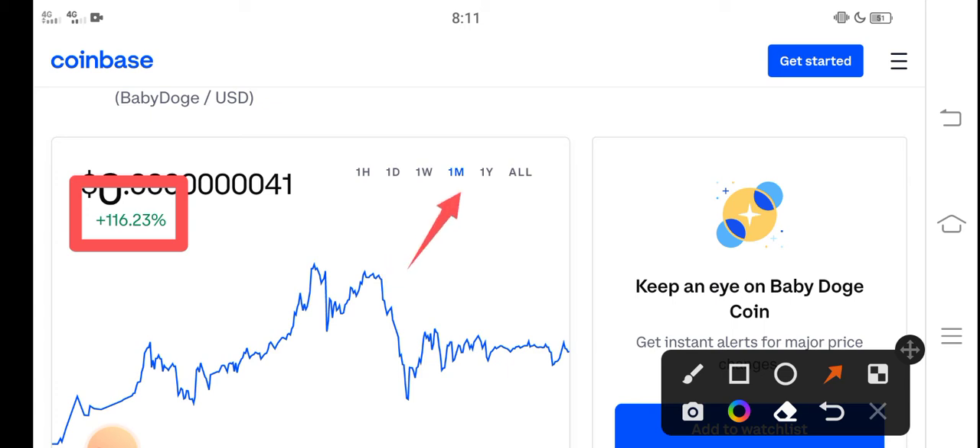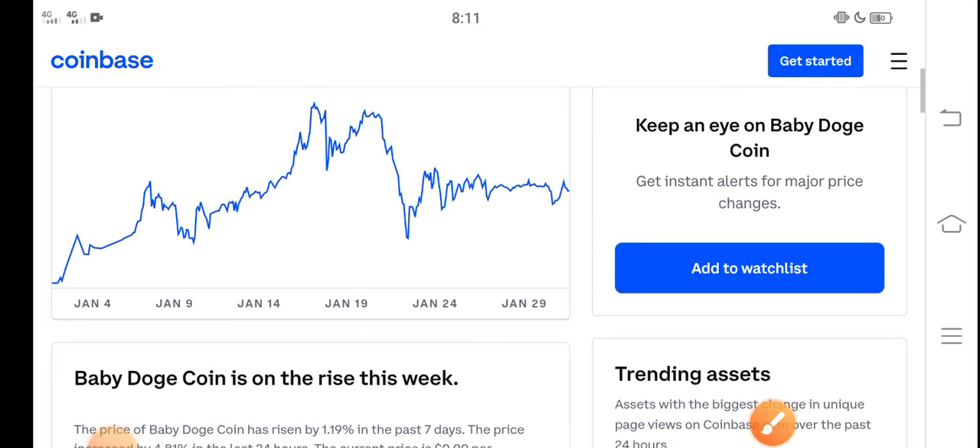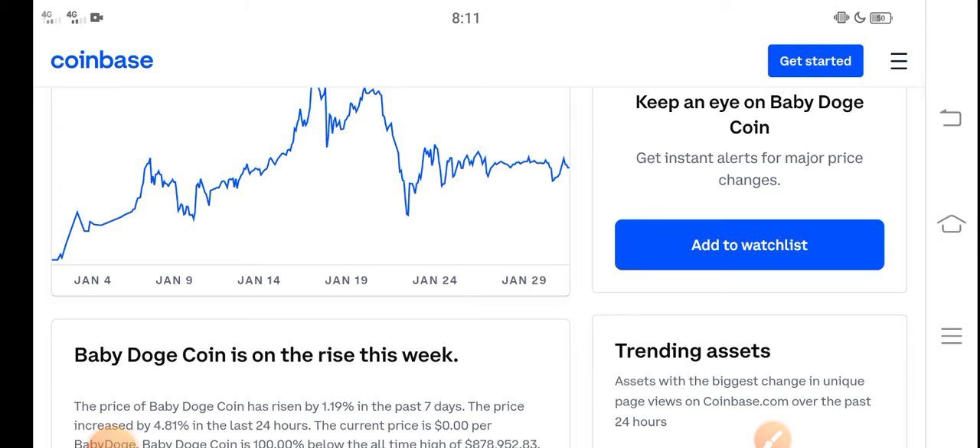That is the last one month price. But you know what, that is just the beginning of a huge pump. The huge pump is coming soon, and in the second week of February, Baby Dutch Coin price will highly increase — will highly pump. So never miss this profit opportunity.